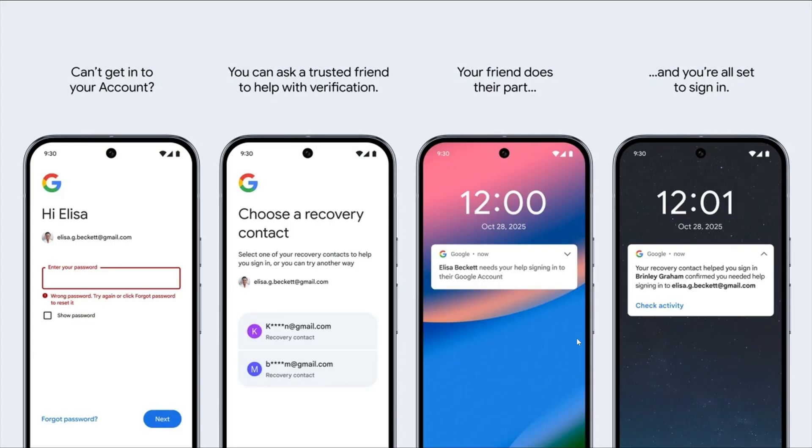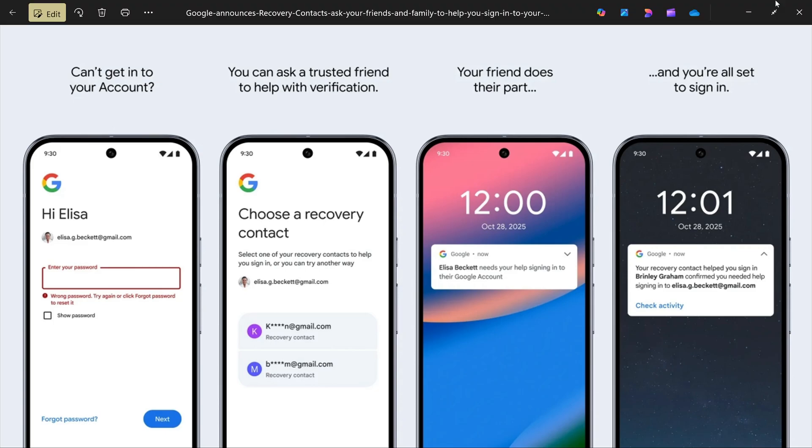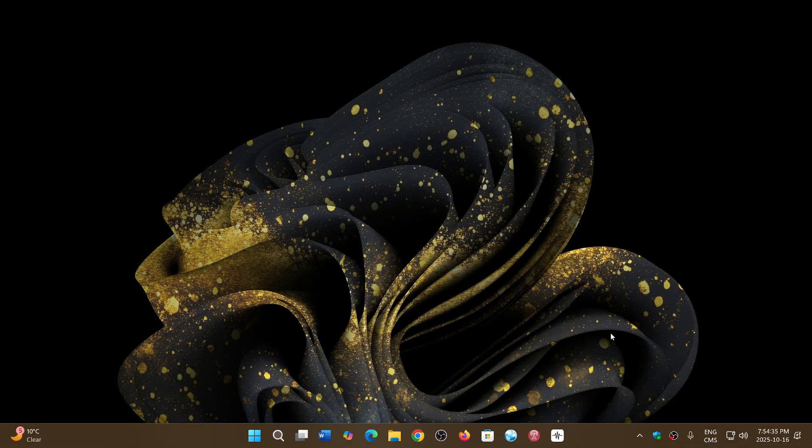With a trusted friend feature, I could have been the trusted friend in this case, and this would have enabled me to get everything back. So I think this is a good idea — I'm a trusted friend, and this will surely help some people get back into their accounts at some point.